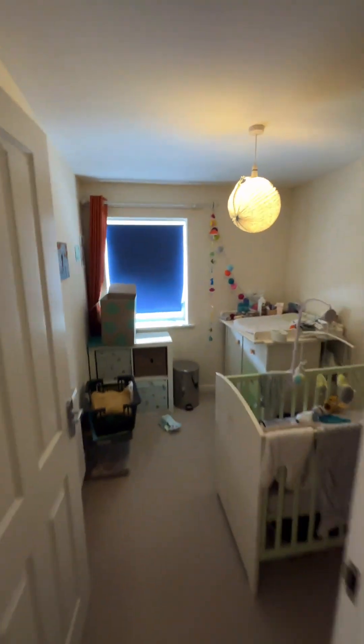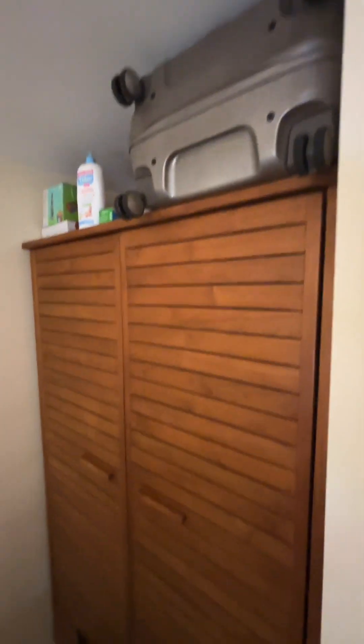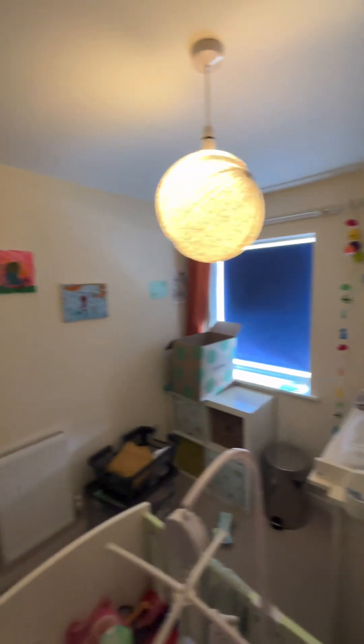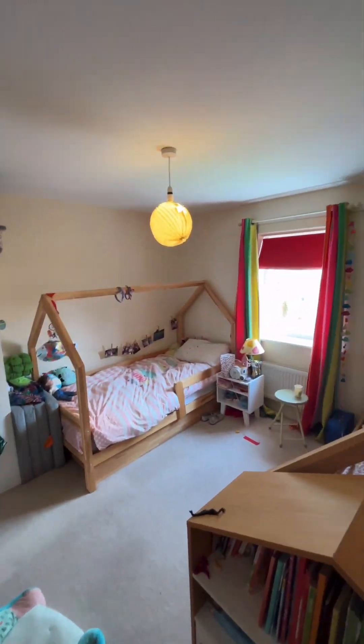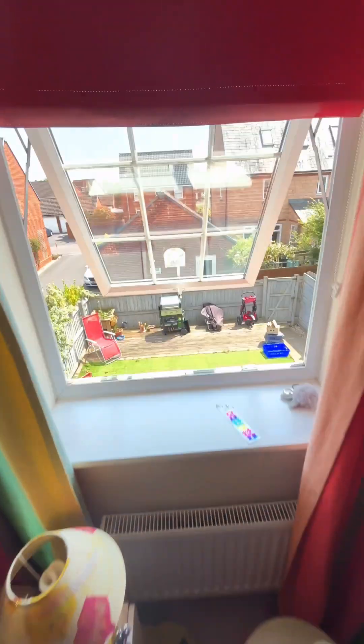The property is on two floors. The first floor consists of three bedrooms. This one is the single, with space for a wardrobe. And the second bedroom — this one's a double. Really nice size in here, with a view out onto the back of the property.